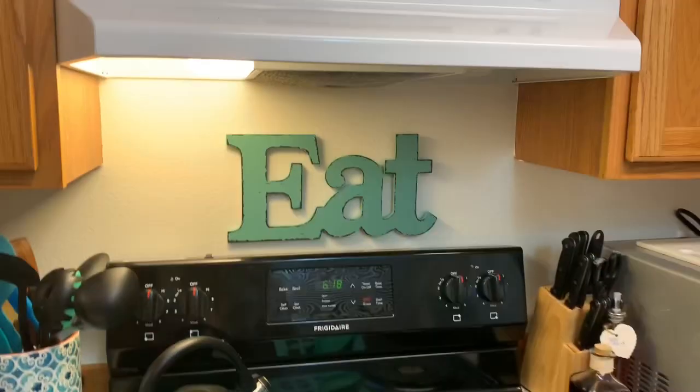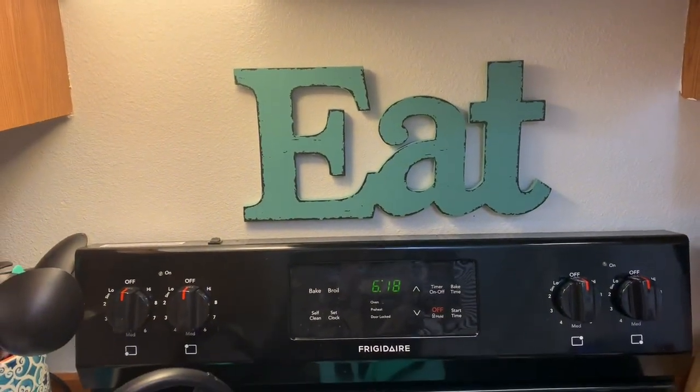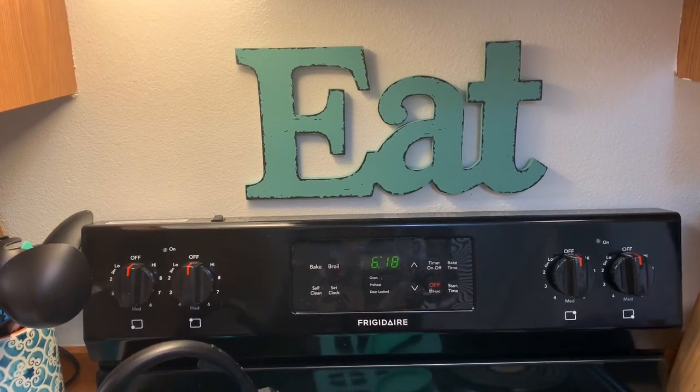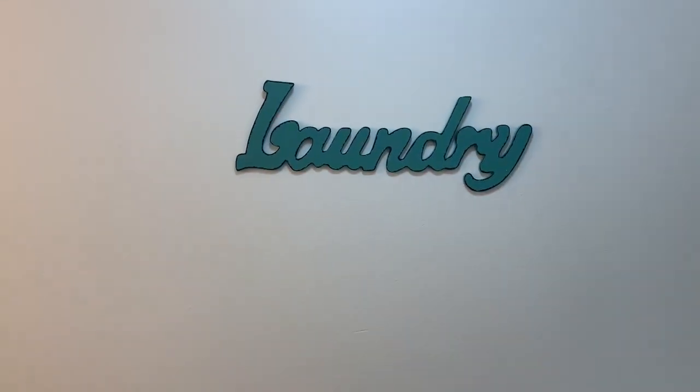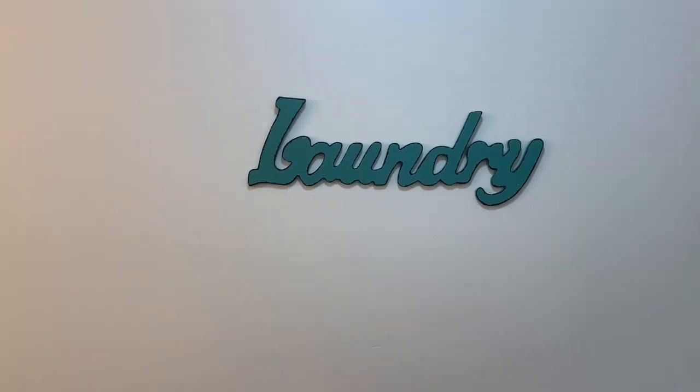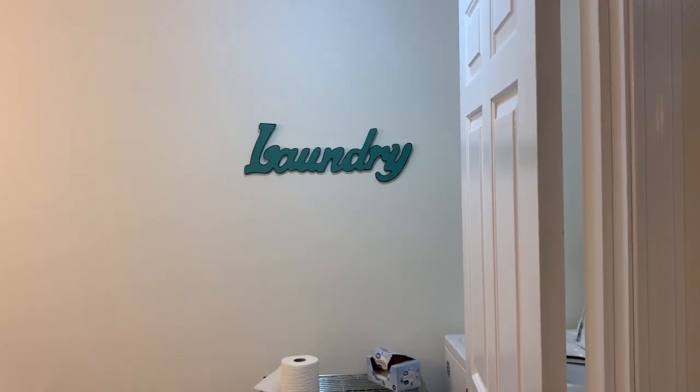I also bought this sign yesterday at Hobby Lobby — of course half price. It's the right color so it's above my stove. I covered it up a bit because I've heard that pattern makes people dizzy. Anyway, there's my laundry sign. I thought that turned out cute — if you step out of the room it shows, so it's kind of cute.